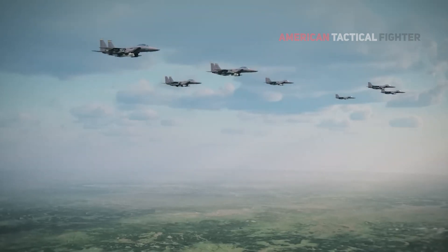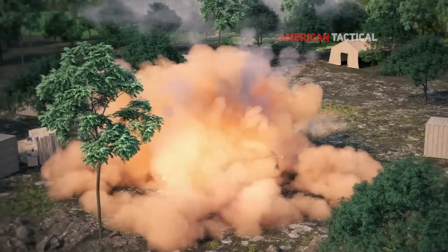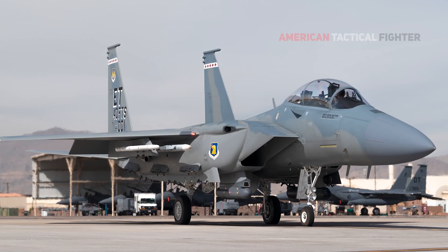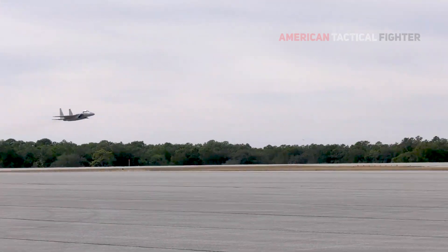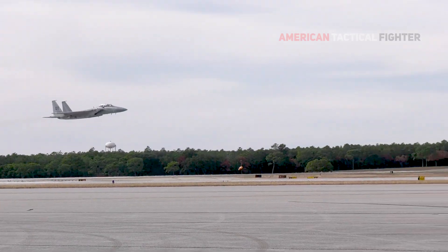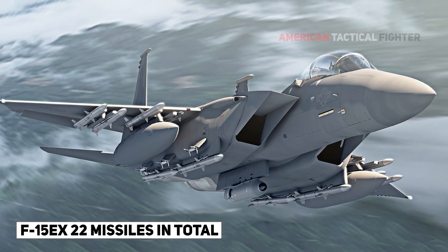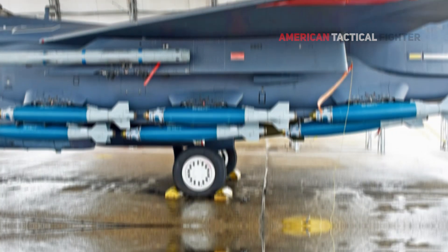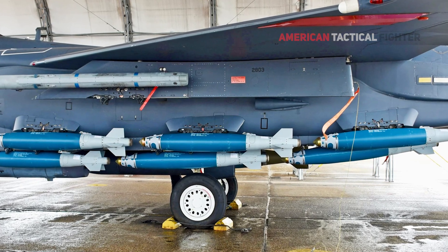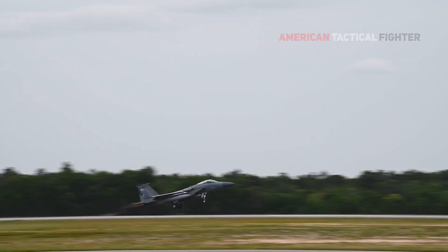These armaments will allow the F-15EX to target enemy aircraft from significantly further away. For short-range operations, the F-15EX will also be equipped with dynamic missile systems. The jet can carry up to 22 missiles in total, including versatile short-range weapons like the AIM-9X Sidewinder. In comparison to previous generations of aircraft, the F-15EX will pack a considerably heavy punch.